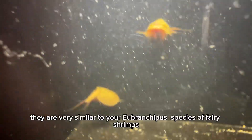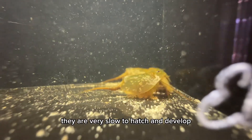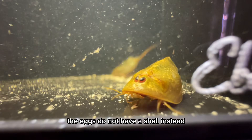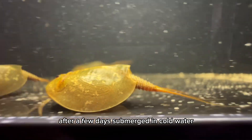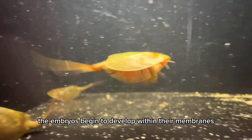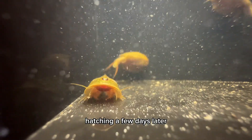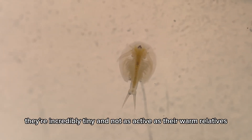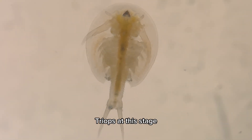They are very similar to Branchiopus species of fairy shrimps when it comes to hatching — very slow to hatch and develop. The eggs do not have a shell, but instead are surrounded by a mucilage-like substance. After a few days submerged in cold water, the embryos begin to develop within their membranes, hatching a few days later in a more developed stage known as metanauplius. They are incredibly tiny and not as active as their warmer relatives, triops, at this stage.